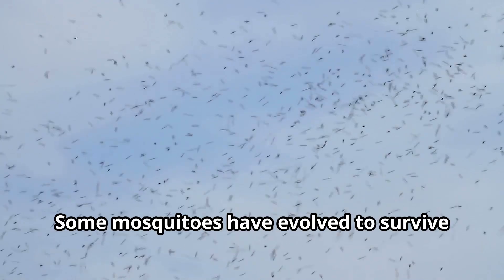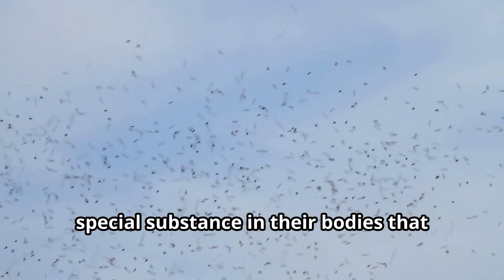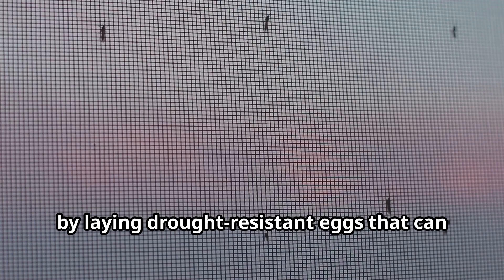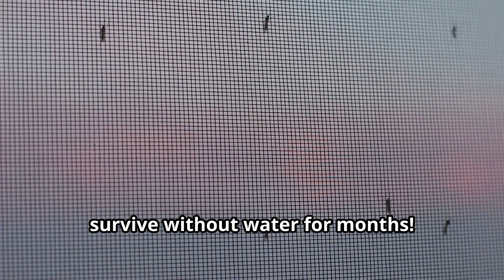Some mosquitoes have evolved to survive freezing temperatures by producing a special substance in their bodies that works like antifreeze. Others have adapted to live in dry areas by laying drought-resistant eggs that can survive without water for months.